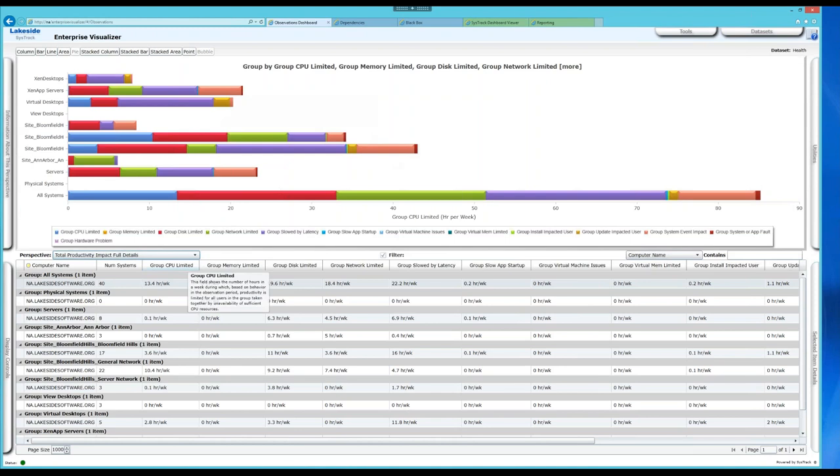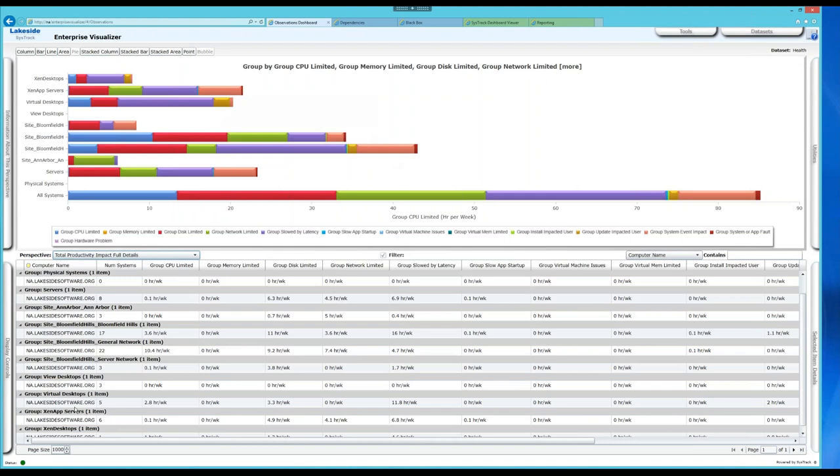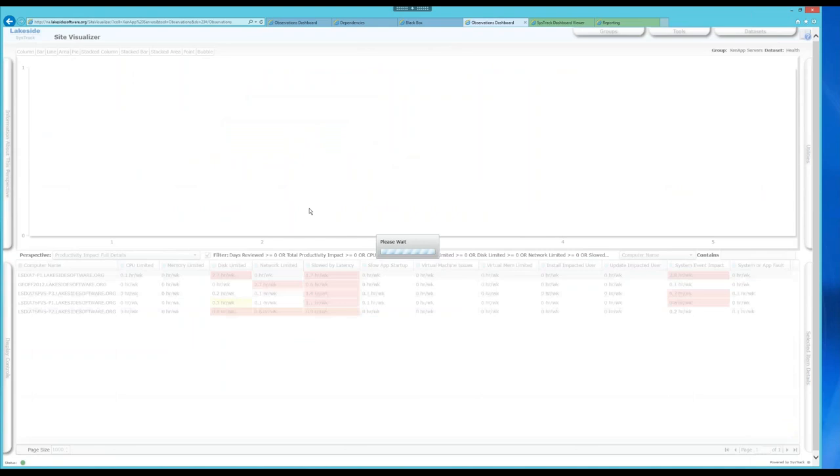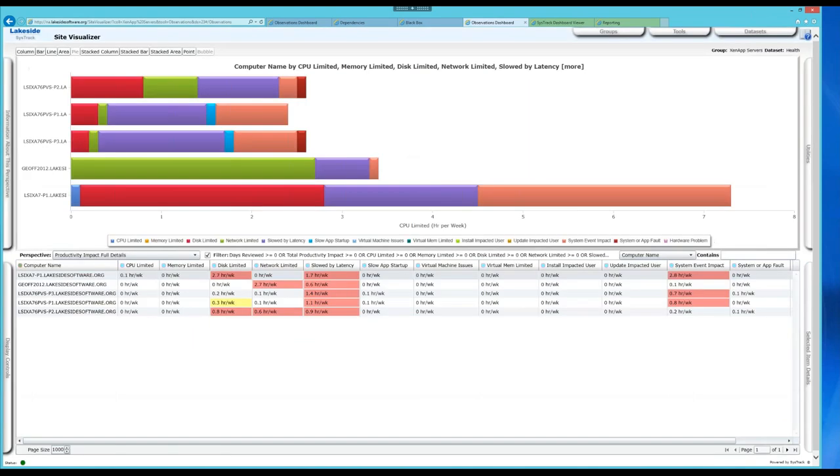This is really good from an IT manager's perspective to get a high-level overview and figure out where to allocate resources. I'm going to select my XenApp server group, right-click, and launch the Site Visualizer. The Site Visualizer is very similar to the Enterprise Visualizer except it now shows the individual systems and servers within that group, color-coded so I can compare better-performing servers against others.